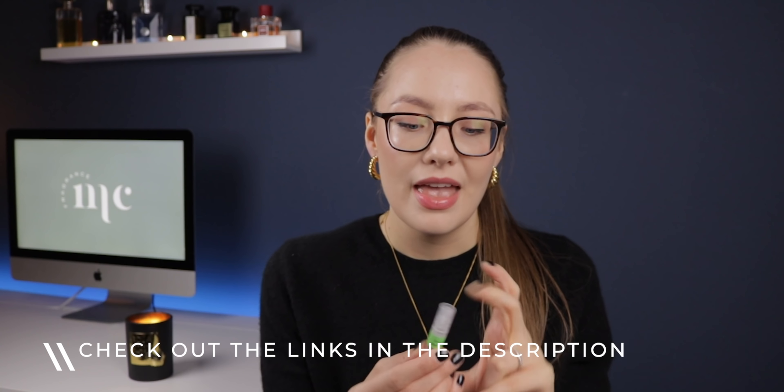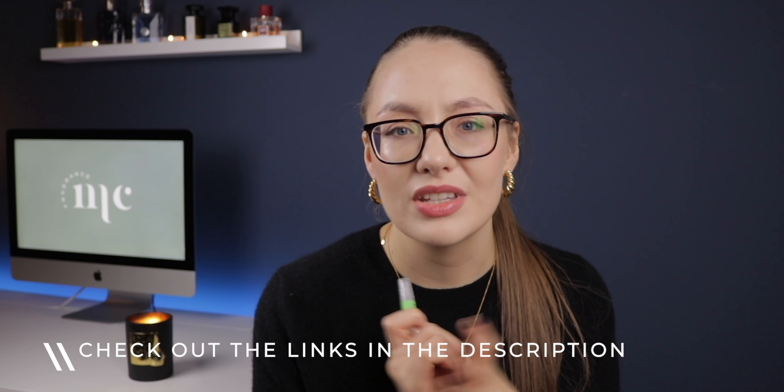Today we're going to talk about Black Tie for Men. I've got a sample here and I was really curious about this fragrance — I wanted to smell it but didn't want to purchase a whole bottle. This sample is from perfumista.co.uk, which is not sponsored, but I like the website and have shopped there a lot. They seem to follow YouTube reviews because they always carry fragrances that are trending in the fragrance community.